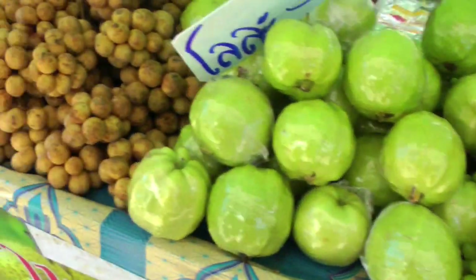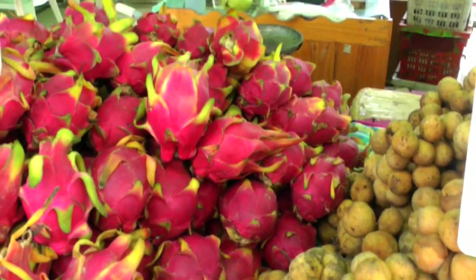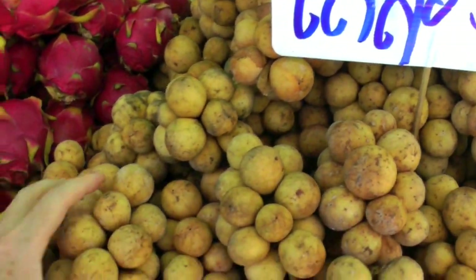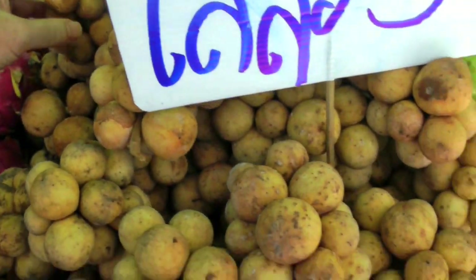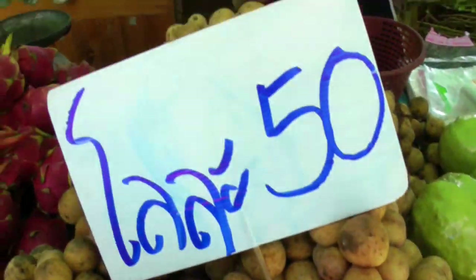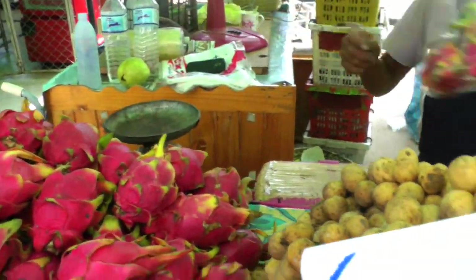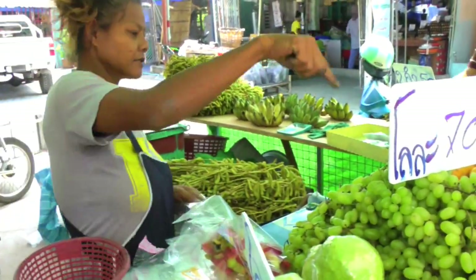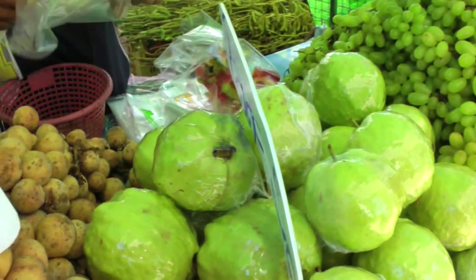I'm gonna get two of these dragon fruit, and maybe a bunch of longkong. Two is good. One kilo.